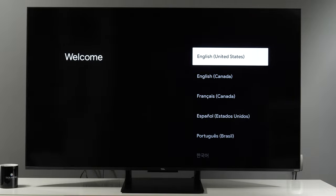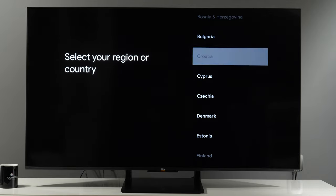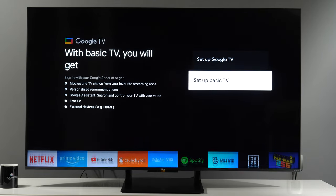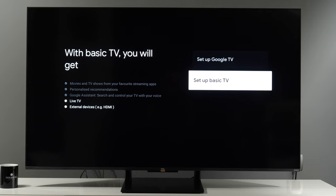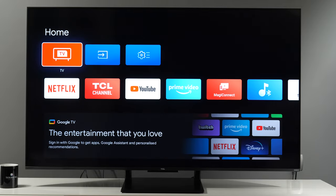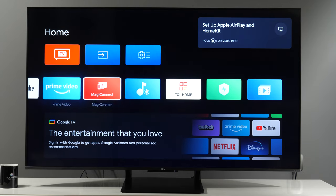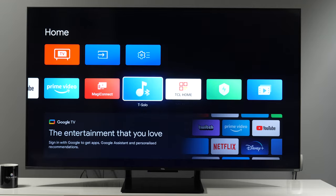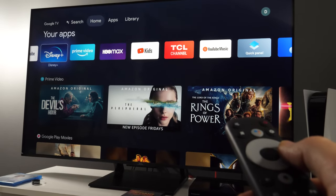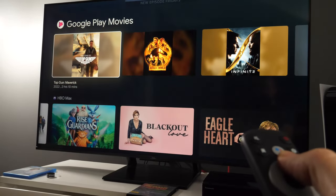The C73 comes with Android TV 11 with Google TV interface. I was positively surprised at the initial setup — you can choose if you want the full experience with apps, Google Assistant, and recommendations, or just basic functionality for watching live TV and external inputs. You will still see apps in the Home menu, but it will be much simpler than the standard Google TV interface. The Google TV interface is similar to Android TV 11 but with a more elegant Home menu and several overlay menus like Quick Panel or Settings.